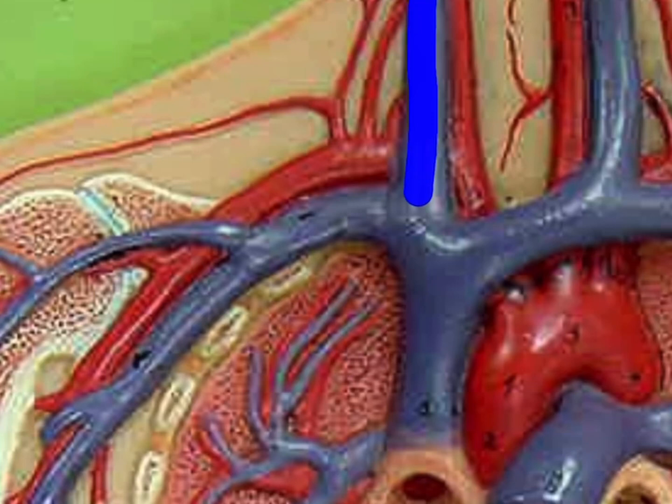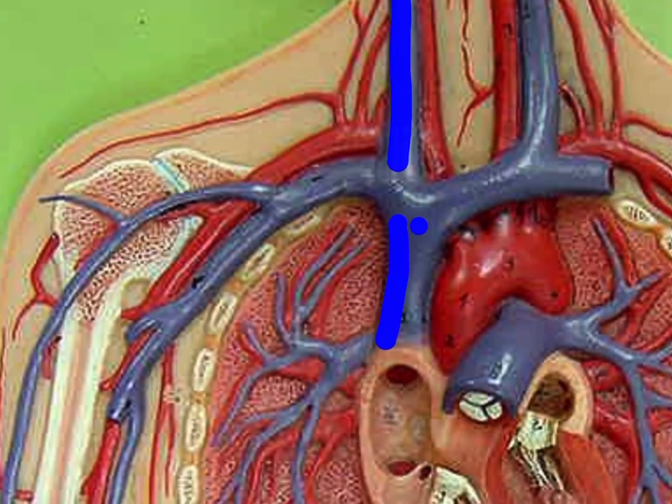This is the neck vein, the internal jugular vein, and then we have the superior vena cava, the SVC. You can see that the SVC is about two to three times wider than the IJ, but they're both pretty significant.